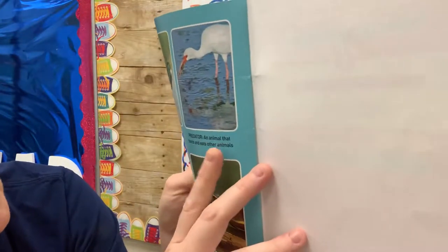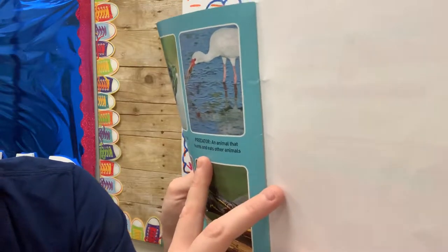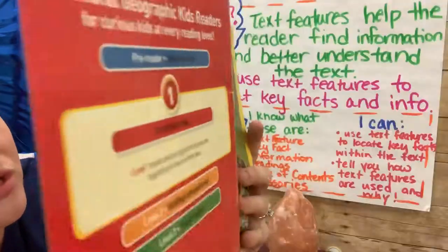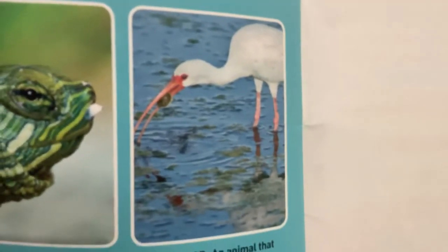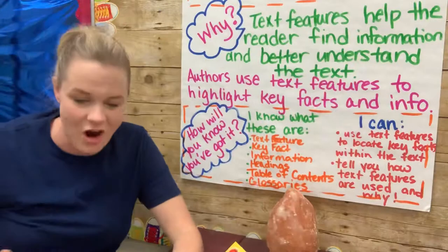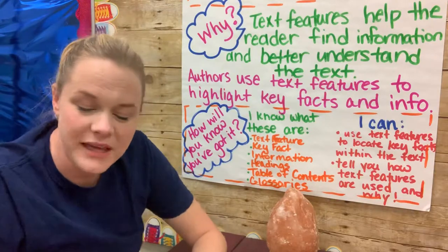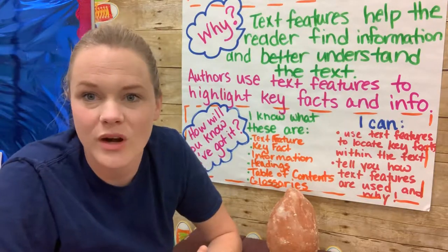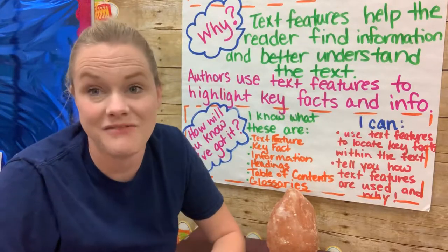'Predator — an animal that hunts and eats other animals.' So turtles have other animals that hunt and eat them, and I can see that this bird right here is one of them — there's a turtle in its beak as evidence. All right guys, let's dig into the book a little bit, and then I'm going to give you and your partner a chance to explore and talk about the book, finding key pieces of information and facts.